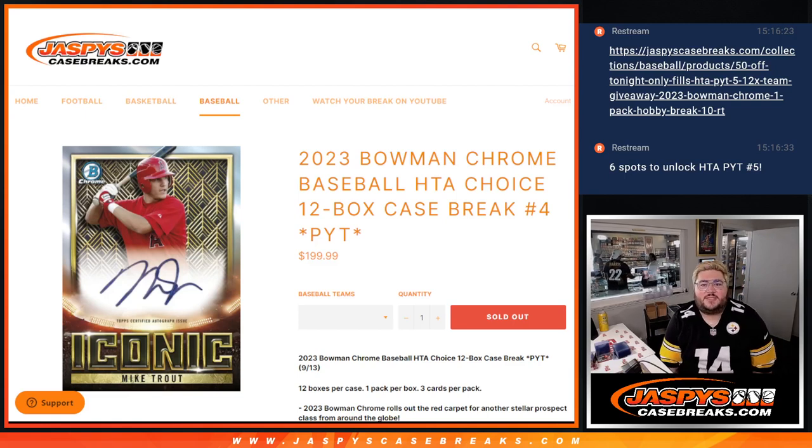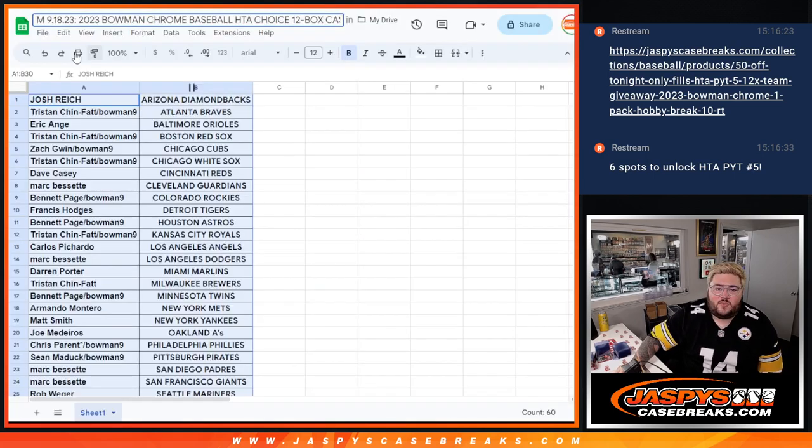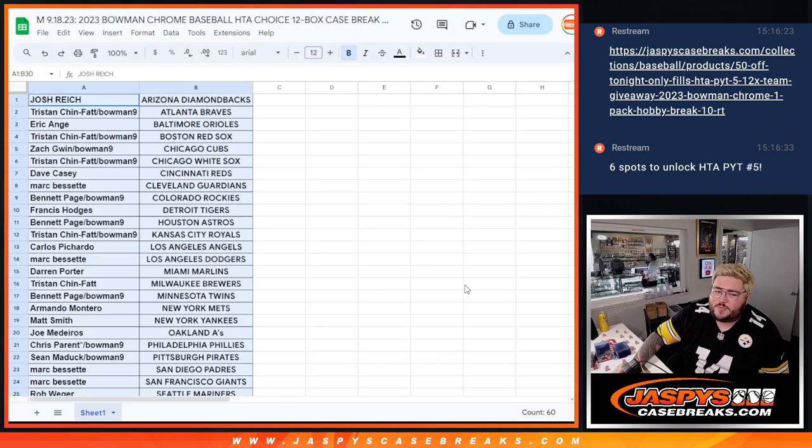What's good, y'all? Chris from JaspiesCaseBreaks.com doing 2023 Bowman Chrome Baseball HTA Choice 12 Box Case PYT Number 4. Let's get this all printed out. Needed one filler. PYT Number 5 also needs a filler right now. 50% off every spot. We have one spot left.